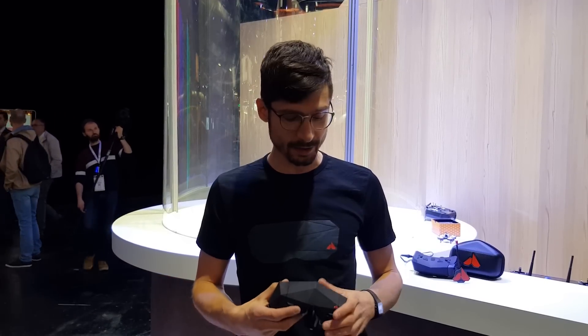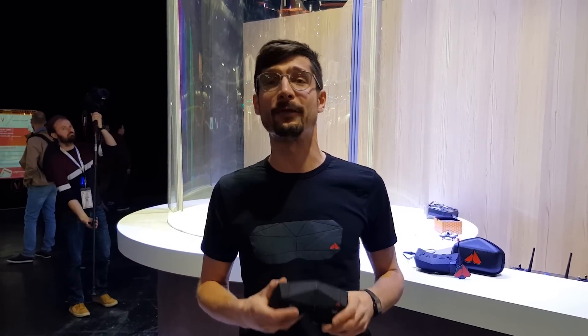Hi all, I'm Ivan, I am CEO at Orcam. Welcome to Paris Viva Tech 2019, where you will have a chance to get a first glance at Orca FPV1.